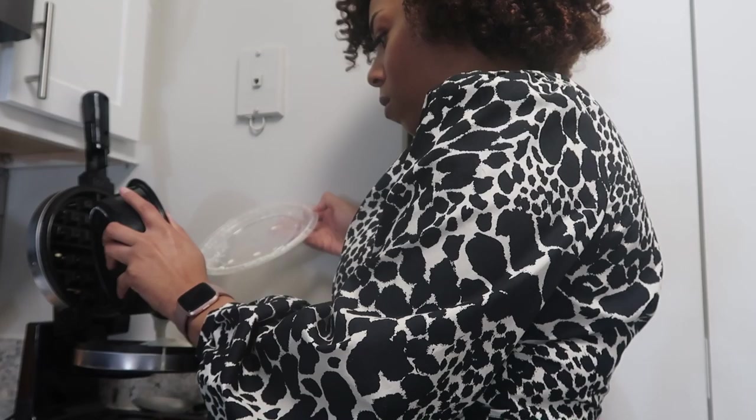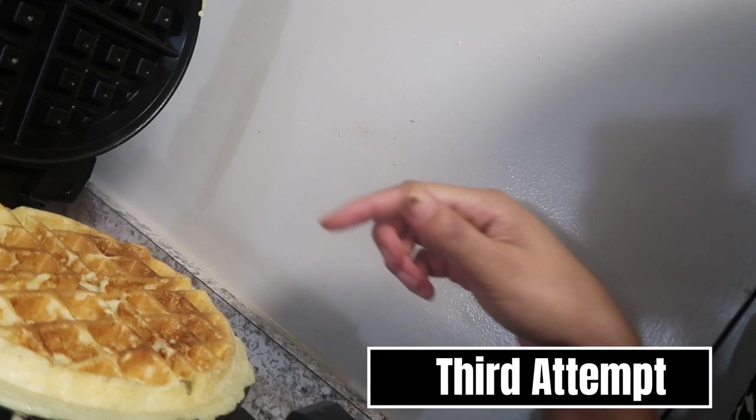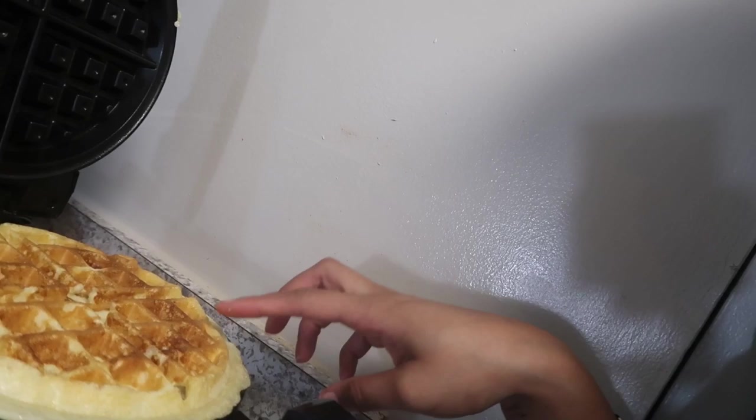I said third time's the charm and I really think I did it this time — it's a pretty perfect waffle. It has some edges but I think I got it to the crispy level I needed. Fluffiness. Alright, we're gonna go try it.